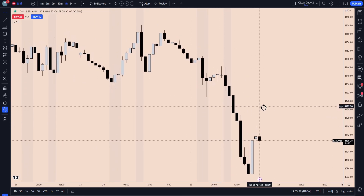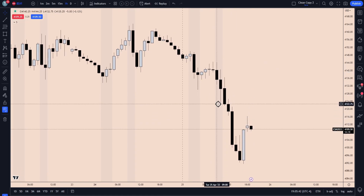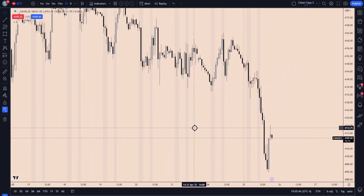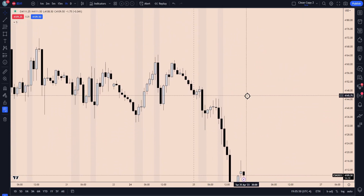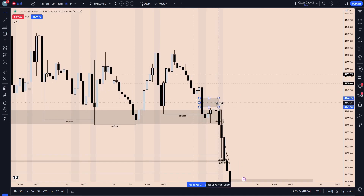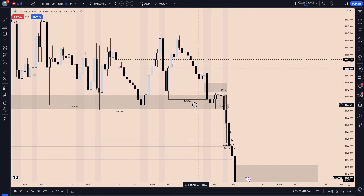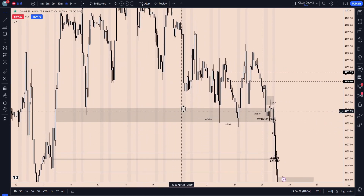If we just look quickly here on the hourly, you'll see that we really finally had a trending day. So sold off, clearing a bunch of sell-side targets finally. You'll see to start off the morning, we created a fair value gap here in London. And that one-hour fair value gap really held us in New York and sent us lower, finally breaking through this original one-hour fair value gap that we've been finding support at these past few days.